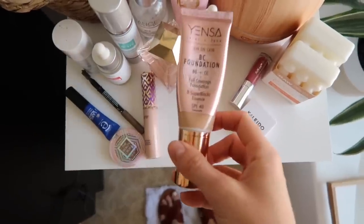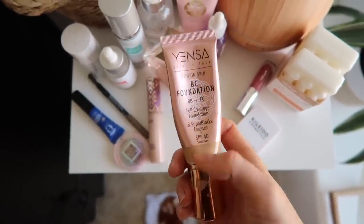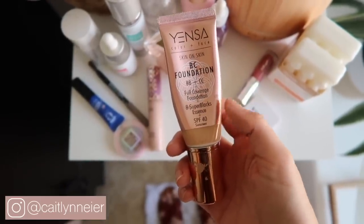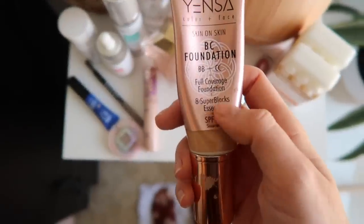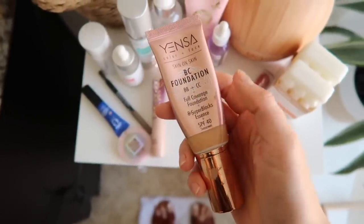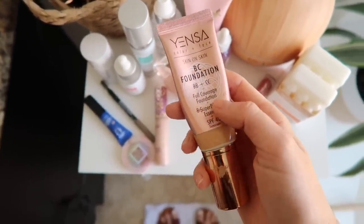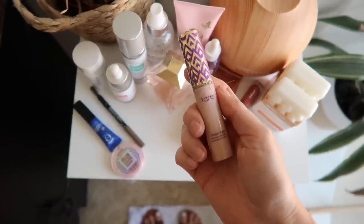This is the foundation I've been using — it's by Yensa and I'm obsessed with it. I shared this over on Instagram. I had a sample in my Ipsy bag and ended up buying it directly from Ipsy because I loved it so much. It's a full coverage foundation with SPF in it. I highly recommend it — it's full coverage but still feels super lightweight and not too heavy for summer.